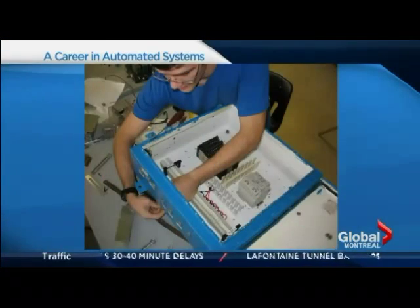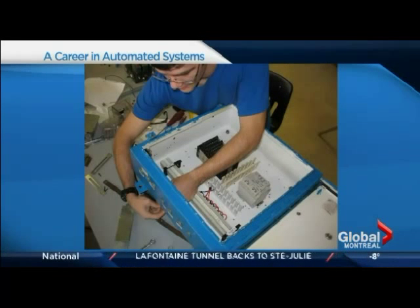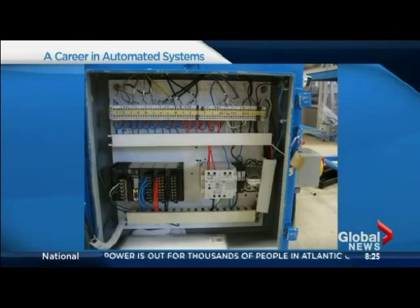When you leave Rosemount Technology Center, you're capable of fixing machines used in the food industry, the automotive industry — any kind of machine on any production line. Any machinery that needs to be fixed, repaired, maintained, or modified — we have the basics when we get out of this course. Once you get into the industry, they'll put you through a training process of about three months to a year, and after that you could be autonomous.